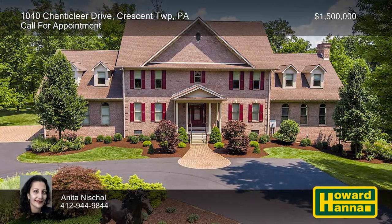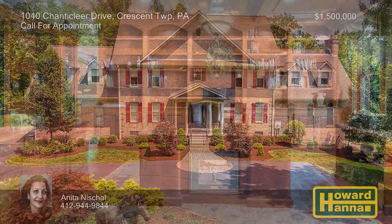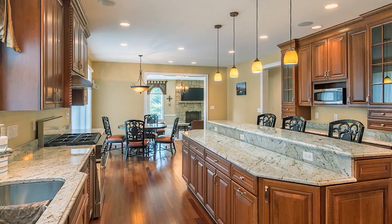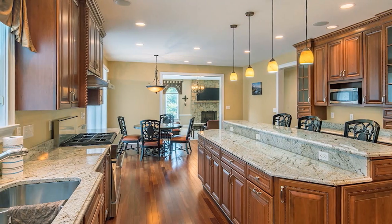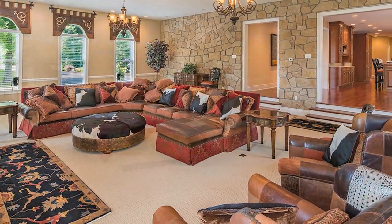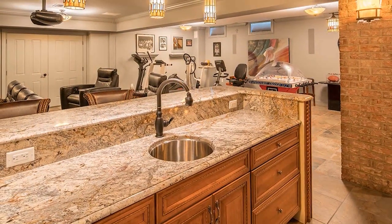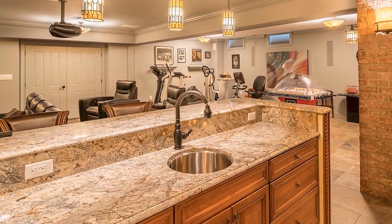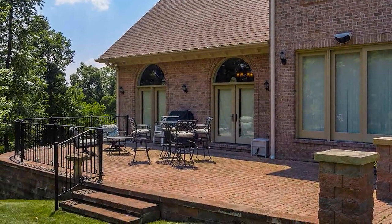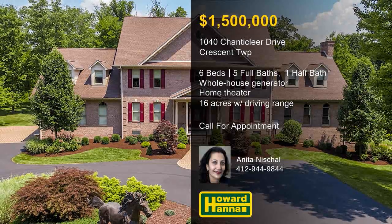An electric gate and a 300-yard driveway flanked by twin 6-foot bronze lions welcome you to this fabulous six-bedroom, five-and-a-half bath home on 16 private acres in Crescent Township. Cherry hardwood floors extend throughout most of the main level, accompanied by upgraded door and window casings. The kitchen displays decorator cabinets, an island with bar-style seating, and stainless steel appliances. Additional amenities include an Eaton 20-kilowatt whole-house generator and a Sonos music system. The upper-level master suite provides a walk-in closet with professional organizers and a Bain Ultra massage bubble tub. The lower level is ideal for entertaining thanks to a bar and a six-seat home theater with a 12-foot screen and 17 speakers. Exterior security cameras provide peace of mind, and the property also hosts two miles of trails and a 164-yard driving range for golf. Contact Anita Nashal and arrange a personal tour.